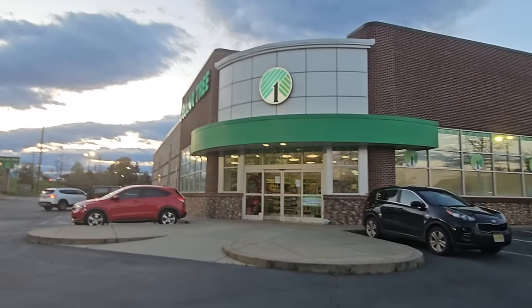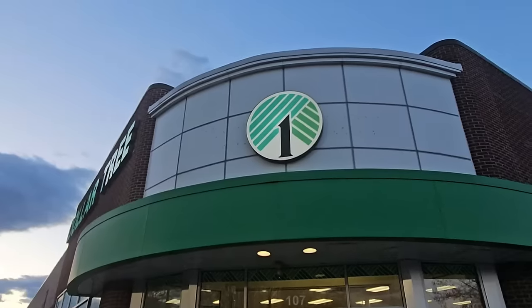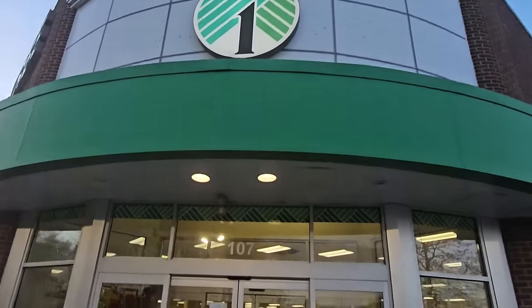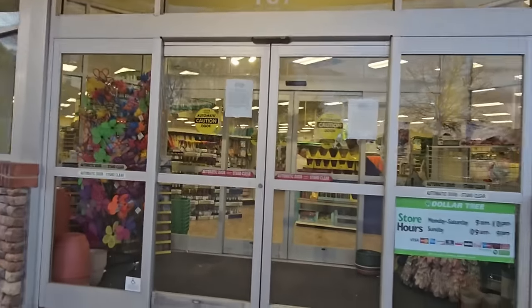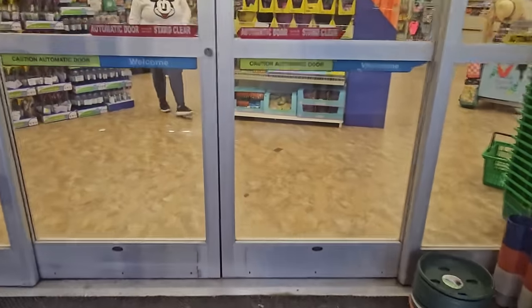Hey y'all, it's Regina at Dollar Tree — or dollar and a quarter tree, and soon to be even more money tree. But let's see if there's any changes.